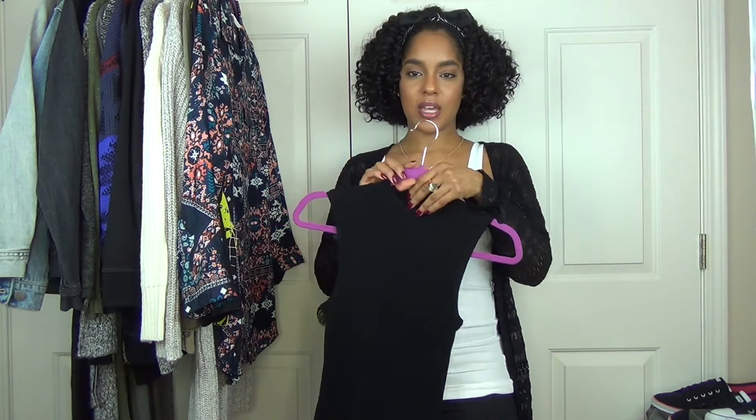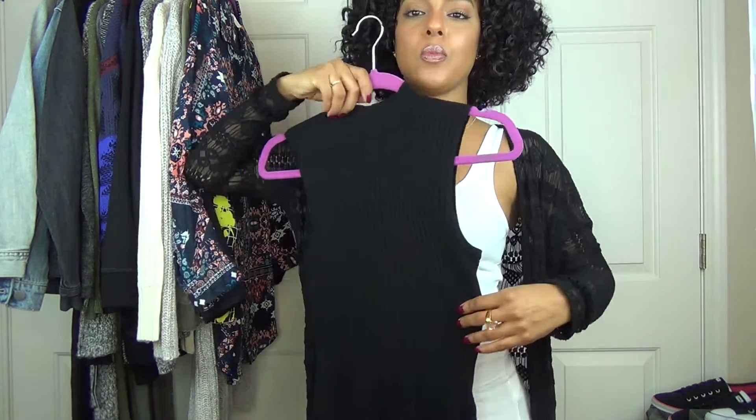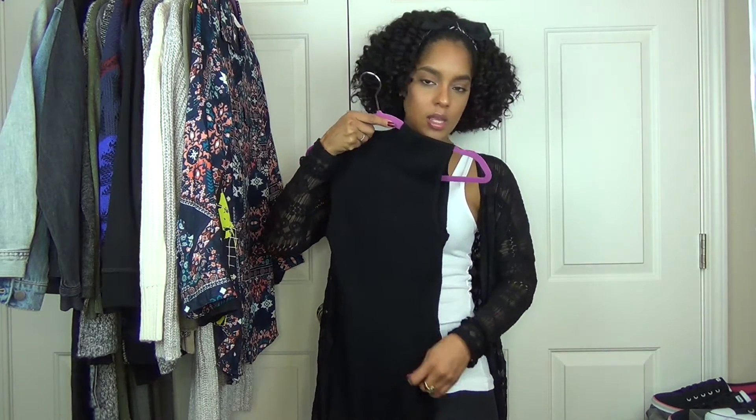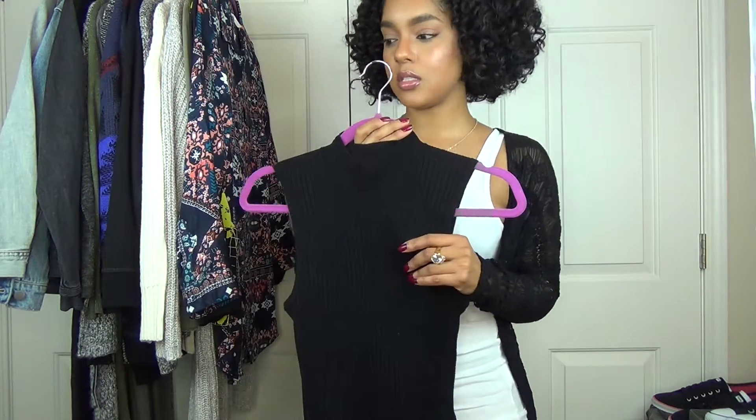I actually have a few things from Target, which I never usually buy clothes from Target. But they had a lot of really cute, simple, basic pieces I thought would be good to add to my wardrobe. This one is sleeveless, has a higher neck, and it's kind of ripped — when you put it on it kind of fits to your body and it's split right here. I was thinking of wearing this with some dark green jeans or something where the bottom stands out and you want to keep the top really basic. This is from Express.